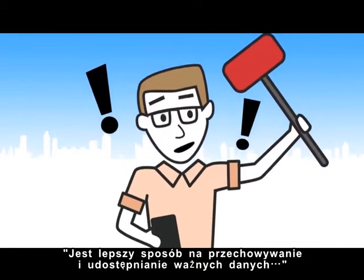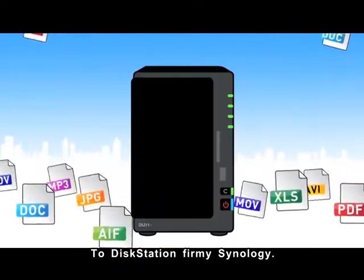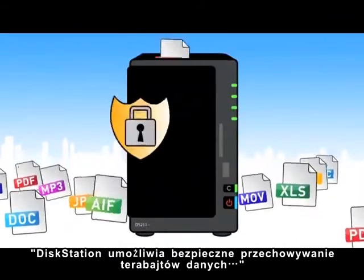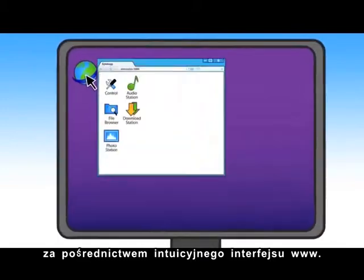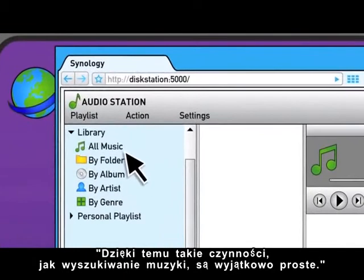There is a better way to store important files, share data, and enjoy your multimedia. It's called DiskStation by Synology. DiskStation lets you safely store terabytes of data and access it from anywhere, all through one intuitive web user interface, which makes things like searching through your music a breeze.